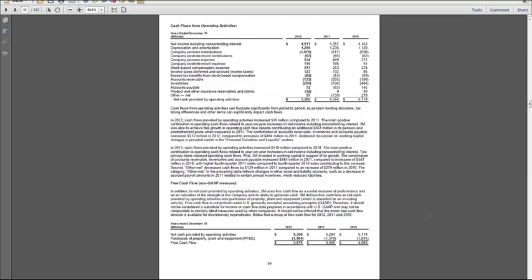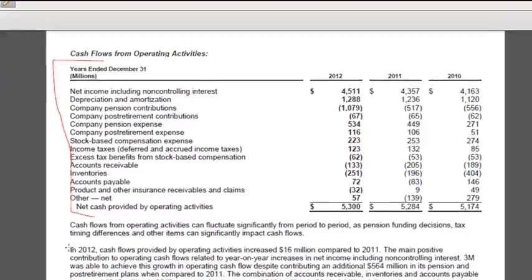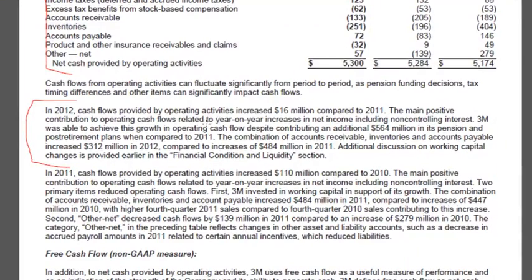One last section to look at related to cash flows is in the management discussion and analysis, which is on page 36. The MDNA is the section where 3M management is supposed to provide their own narrative to explain what happened during the year — it'll give us more insight into some of the numbers we saw in the cash flow statement. They repeat their operating section and talk about what happened in terms of their cash flows during the year. The big reason for the year-over-year increase in cash flows is net income went up. They do note that accounts receivable, inventories, and payables increased by 312 compared to increases of 484 last year.